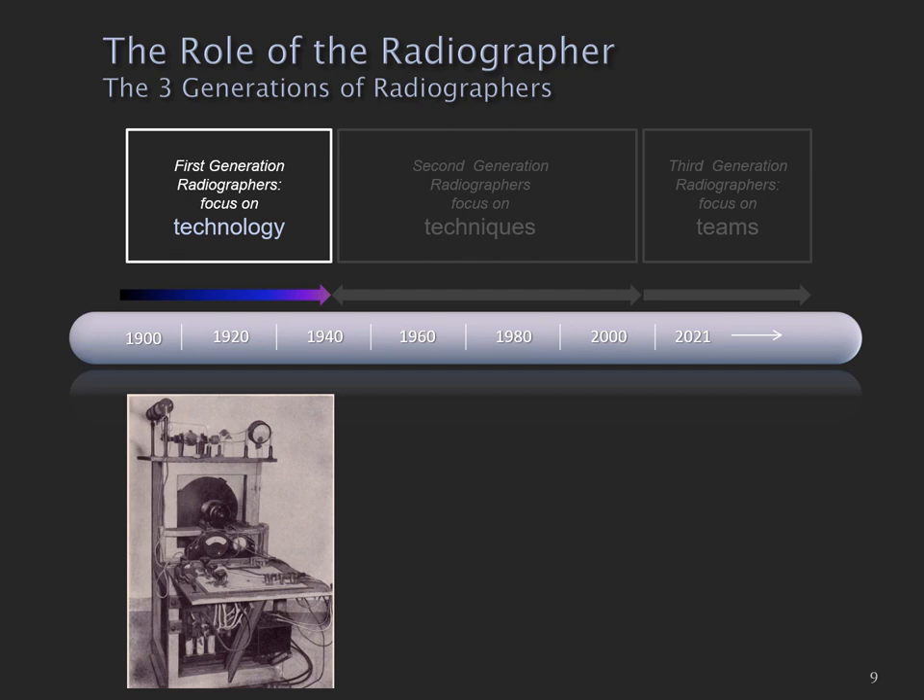I've modelled the development of radiography into three generations. The first generation was focused on technology. These machines were very simple, very crude, and if the radiographer could get x-rays to come out of the tube and produce a half-decent image, then they were pretty happy.